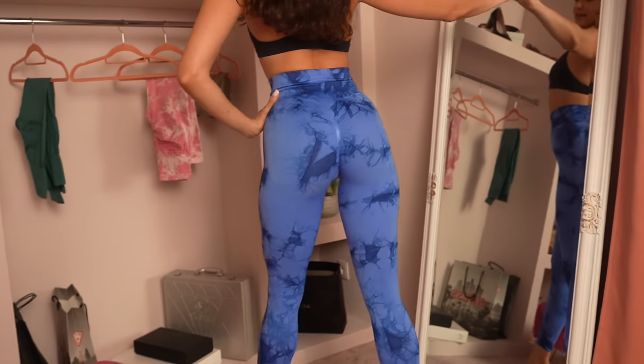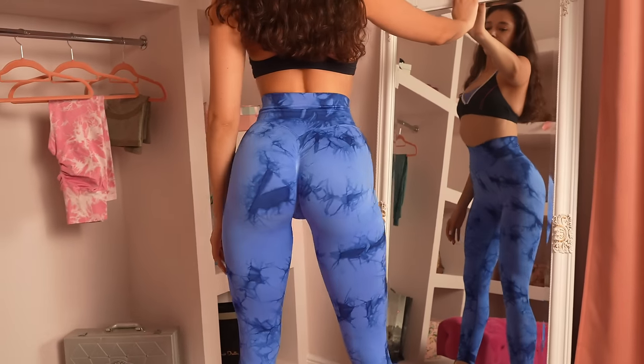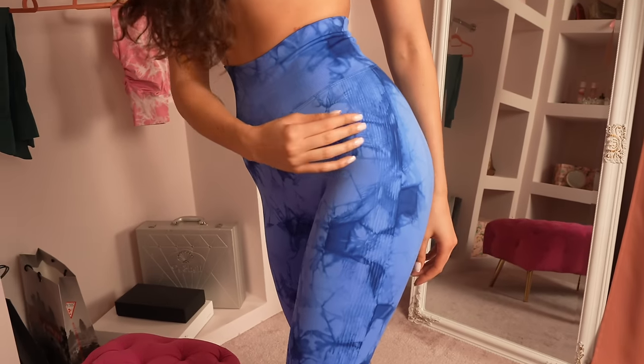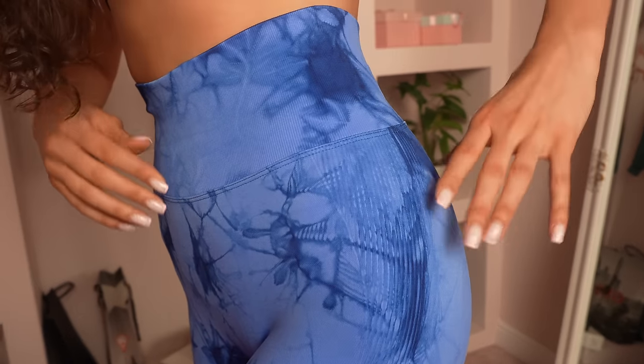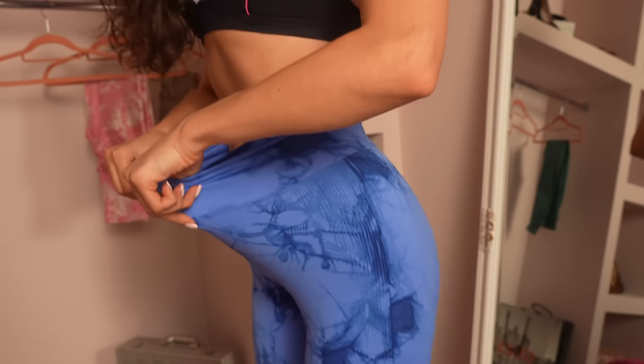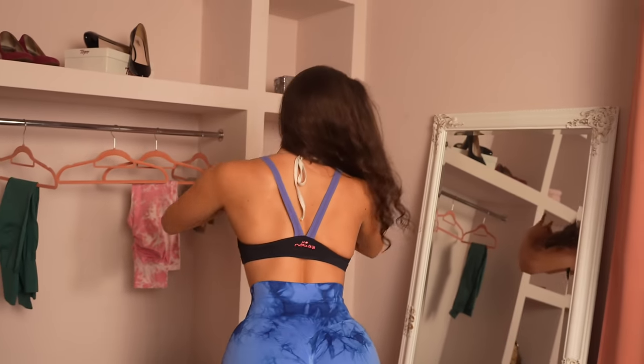So here are the leggings. You can see some stripes on them. The material is amazing — absolutely stretchy. And let's go to the squat test.